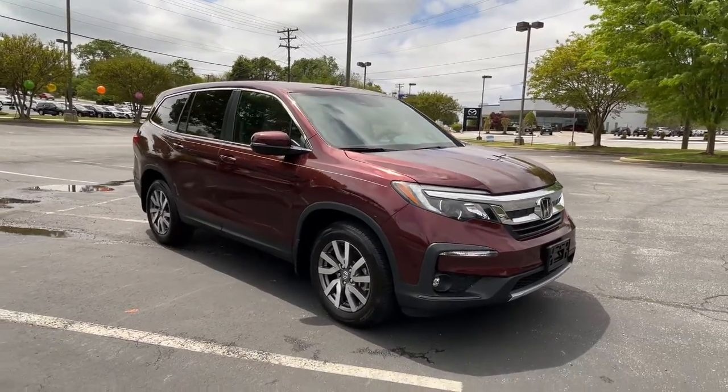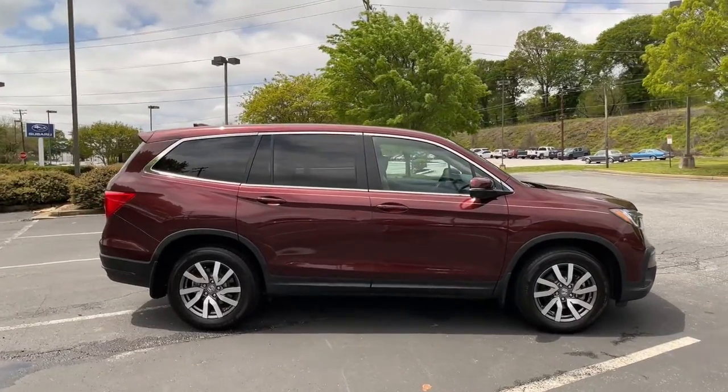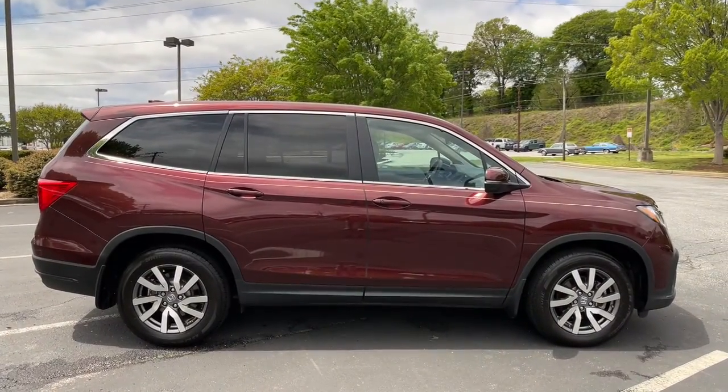Get acquainted with the 2021 Honda Pilot. This vehicle is an outstanding buy with fewer than 10,000 miles on the odometer.